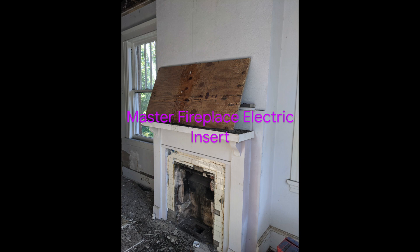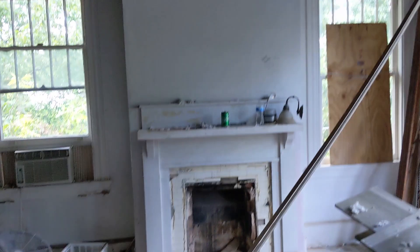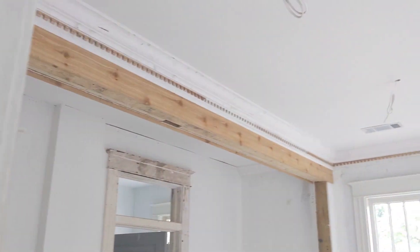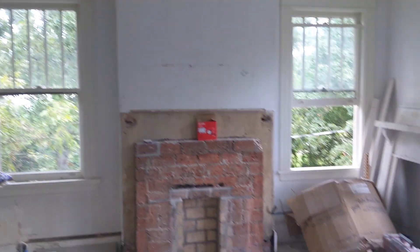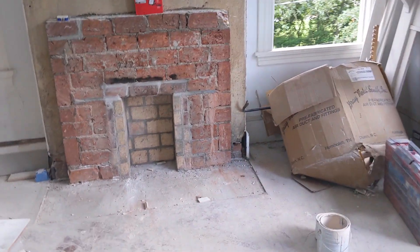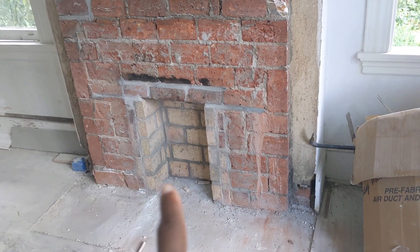This is the master bedroom fireplace. They took the glass off and now you can really see the damage that occurred behind that glass. My contractors also ripped off a mirror that was there. This fireplace is going to get the same treatment — the tile is sitting underneath on the hearth and around the fireplace, and this one will also get an electrical insert.